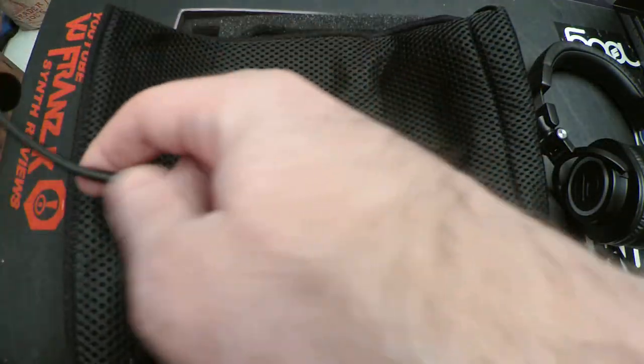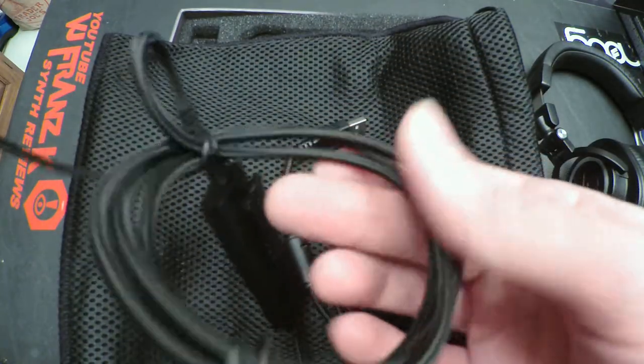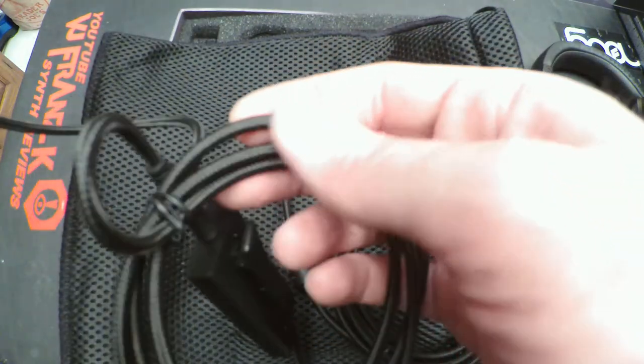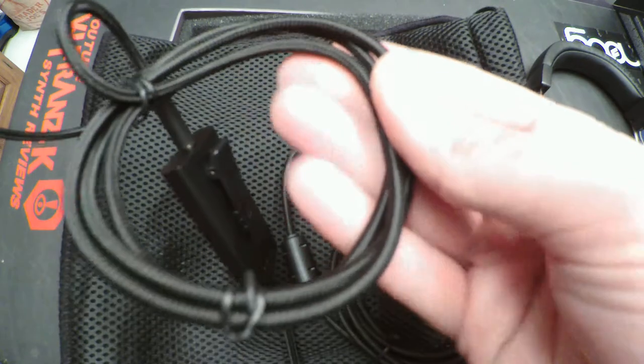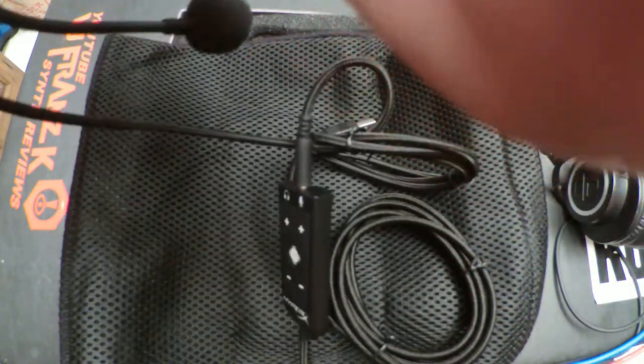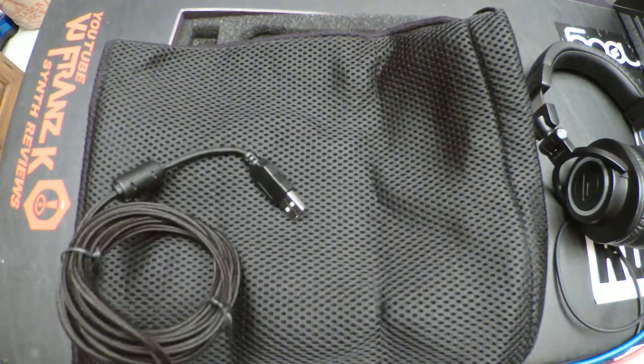This braided cable is a higher quality cable, apparently. Even though I really don't like braided cables, because they are harder to clean — you know, the dust just gets in here and makes it harder to clean. But if this is the higher quality thing, then I will go with it.